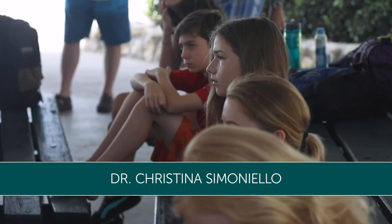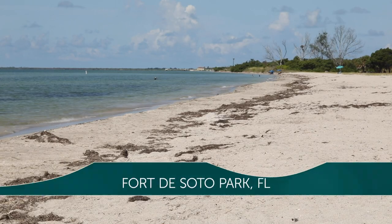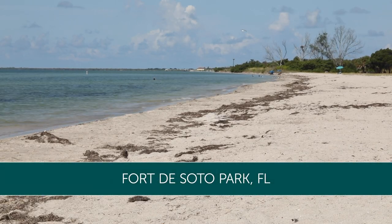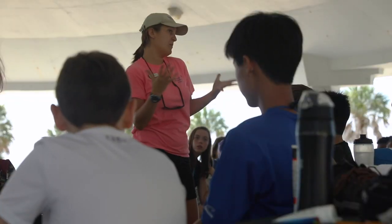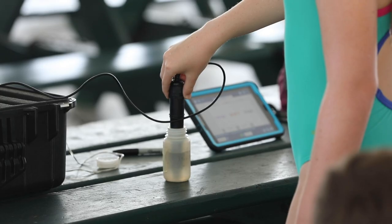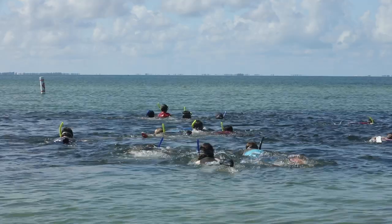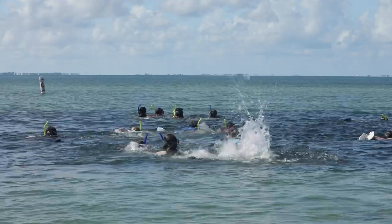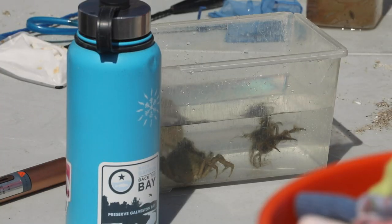Today we're at Fort DeSoto Park, which is a park in Pinellas County where Tampa Bay, the Alifaya River, the Manatee River, and the Little Manatee all feed around into the Gulf of Mexico. The students were out here today learning about water quality, why it's important to measure some of the things that impact it. They were snorkeling, looking at the sea grasses, and collecting animals to measure the biodiversity.